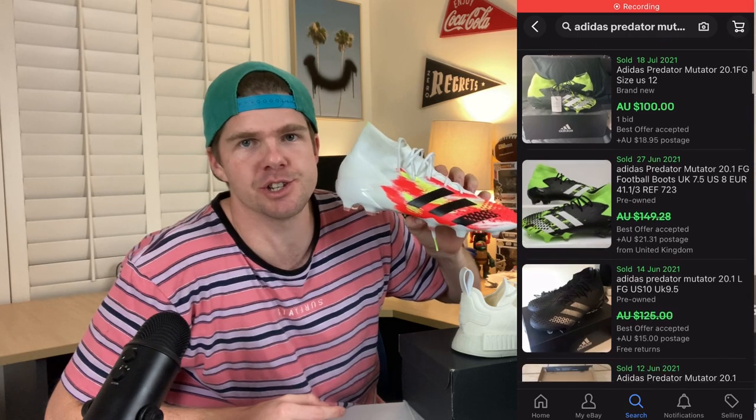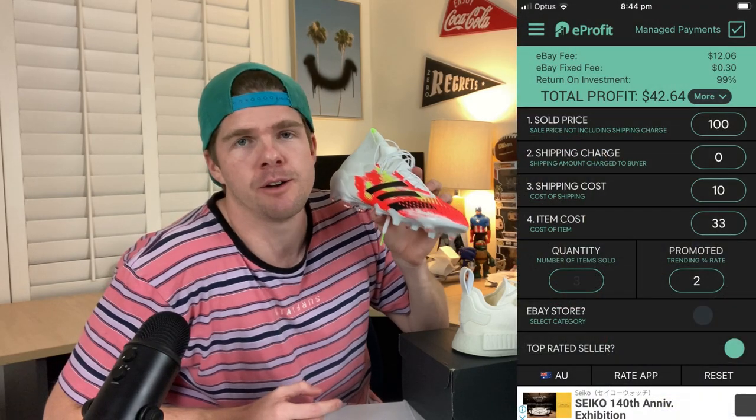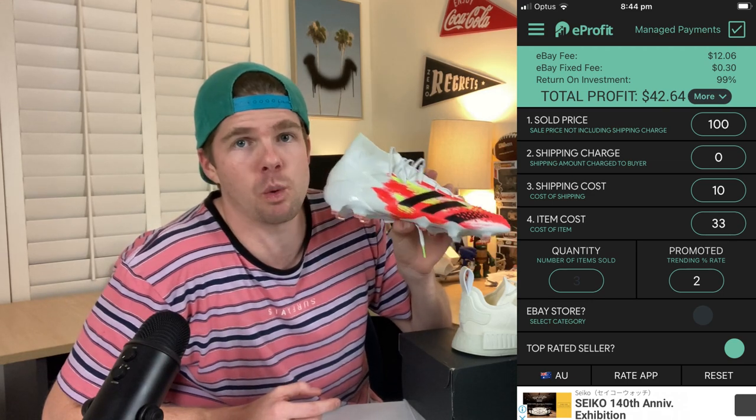This was the damage I was able to do in the Adidas store today. I got the Predator 20.1s — the Matadors — $280 retail, and I was able to get my hands on these for $33 in brand new condition. Comps on eBay are anywhere between $100 to $200. Putting the e-profit calculator up for $100 free postage, that is going to net me a $42 profit for these footy boots, and there were a number of sales anywhere between that $100 to $200 price point. I've got two pairs in a size 12 and a half, so potentially $84 worth of profit in those two football boots, conservatively speaking at $100.